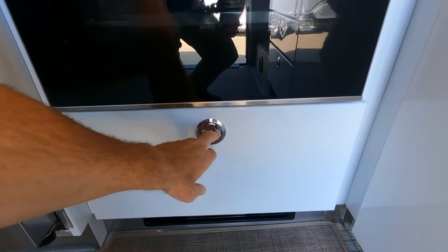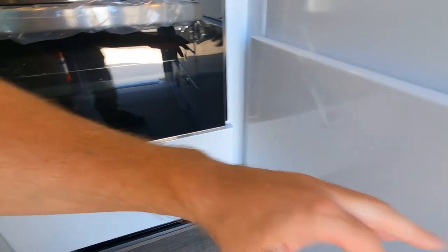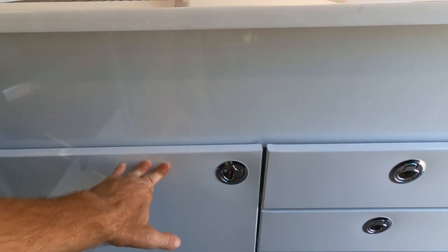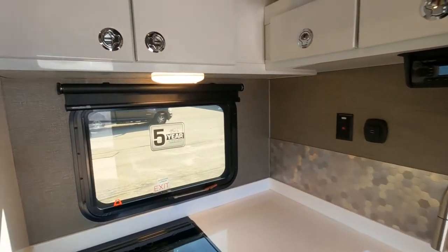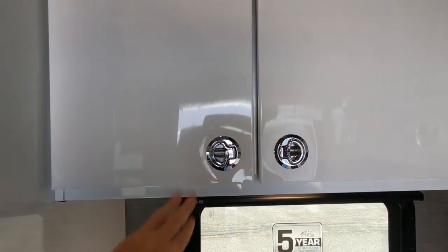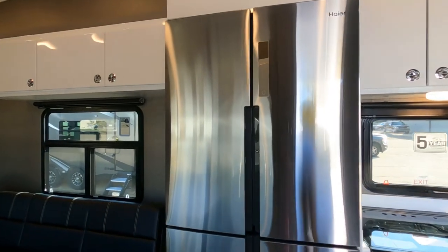All the storage cabinets lock tight and they are aluminum. This one has a white-facing finish which gives it a nice open feeling. Access to your plumbing underneath. Check out the aluminum shelves — really high-quality cabinets. Got a solid surface top on the countertop and adjustable shelves inside all of the cabinets as well. Now let's take a look at this residential-sized refrigerator — it's awesome.